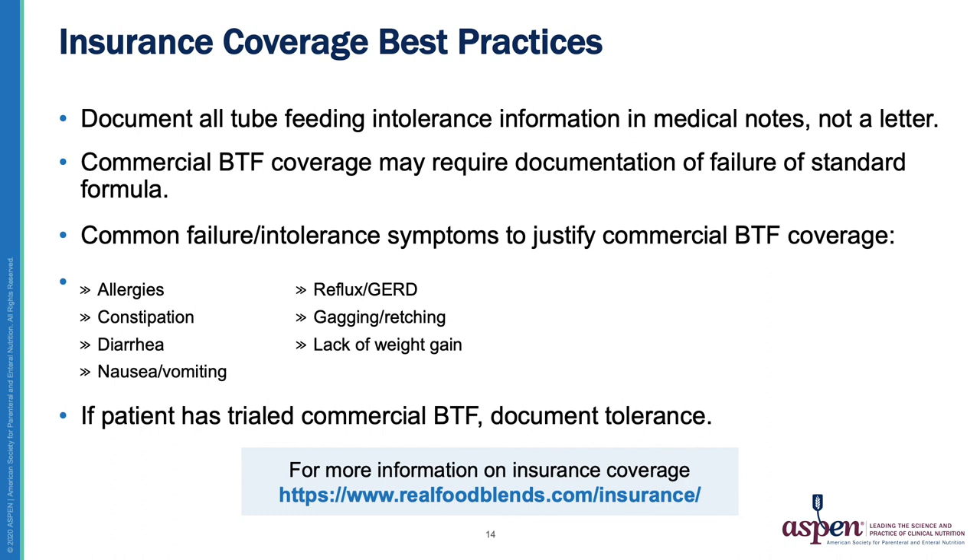Common failure or intolerance symptoms to justify Blenderized Tube Feeding coverage include: allergies, constipation, diarrhea, nausea and vomiting, reflux or GERD, gagging or retching, and lack of weight gain. It is also important to document tolerance to a commercial Blenderized product if a patient has trialed it and is doing better on it than previous formulas — this can further support the need for a commercial Blenderized Tube Feeding product over a standard formula.